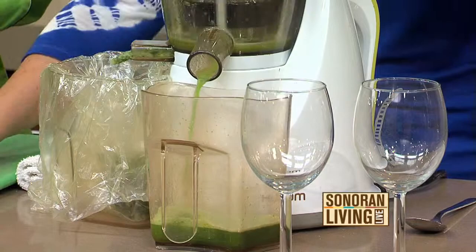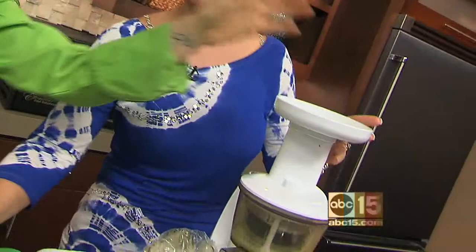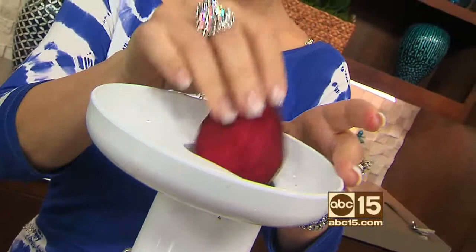What we're putting in here is we've got some cucumbers, green apples, a lemon, and ginger. Can you smell it? That's the best way to juice. People have their rules about what has to go in there, what level, what time.